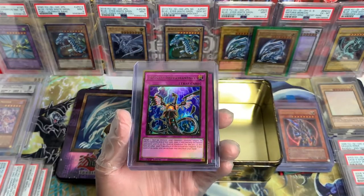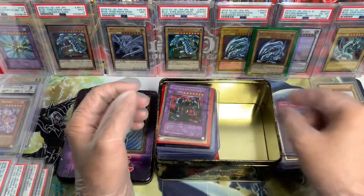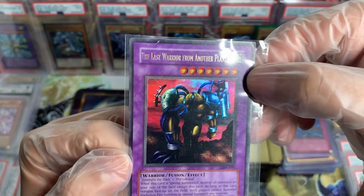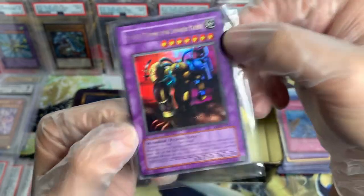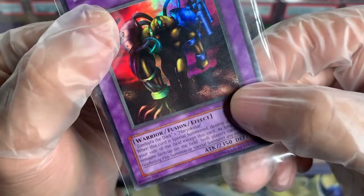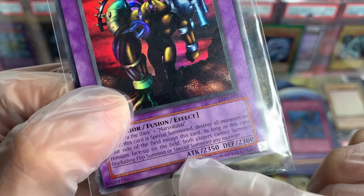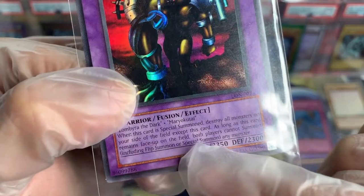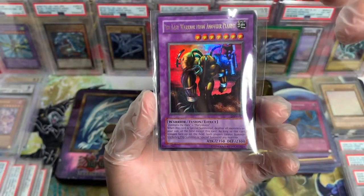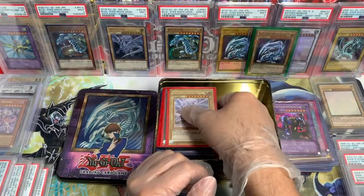Infinite Impermanence, Maximum Gold. Dust Tornado, PSOE. I saw this one. The Last Warrior from Another Planet — OG reprint. And what is that? It says Flip Summon or Special Summon — instead of Special it says Special Summon. So we got an OG reprint and a misprint. That is insane. Wow.